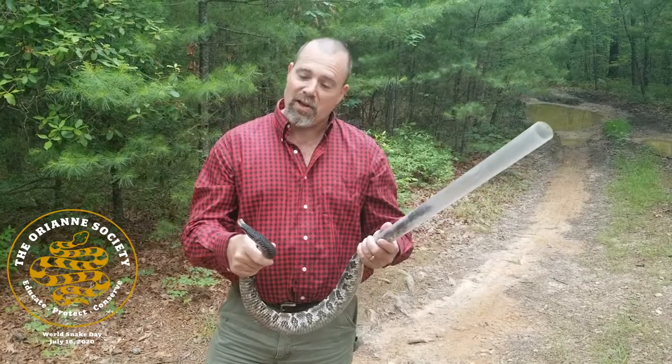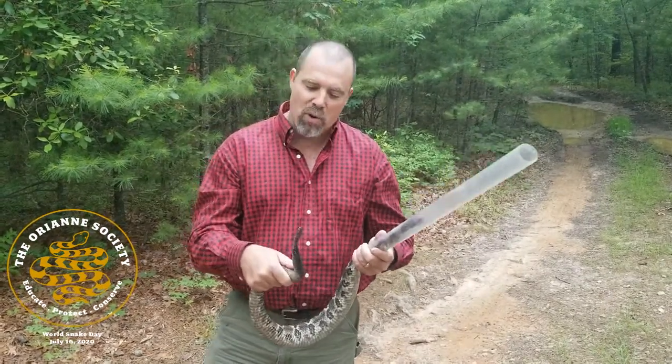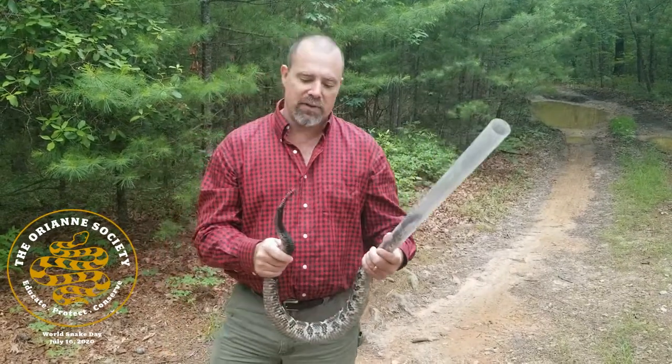Hey, I'm Chris Jenkins. I'm the CEO of the Orianne Society, and I just wanted to take a moment today to talk to you about the rattle — definitely the most definitive part of a rattlesnake.